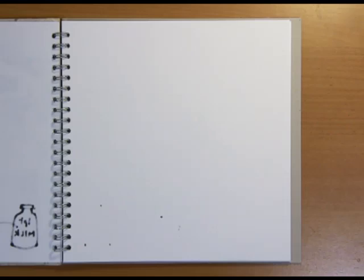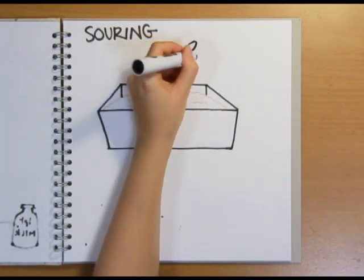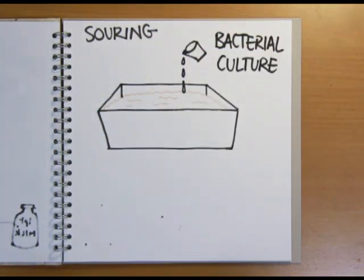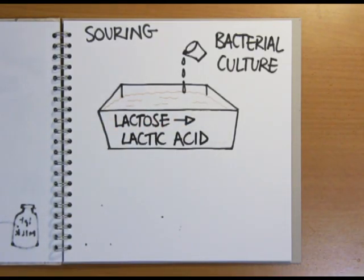The cheesemaking process starts off with a big vat of pasteurised whole milk. The first stage is called souring. A bacterial culture is added that feeds on the lactose sugar in the milk and converts it to lactic acid, making the milk sour.